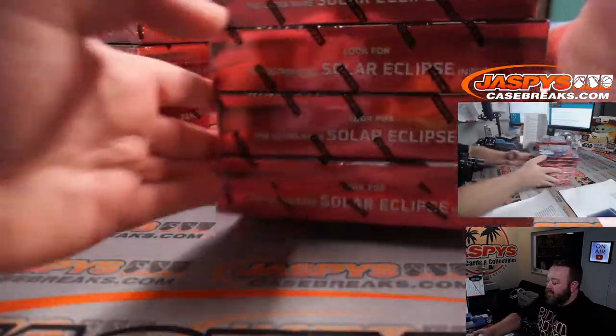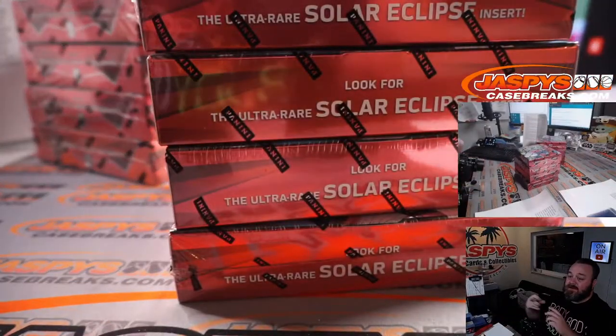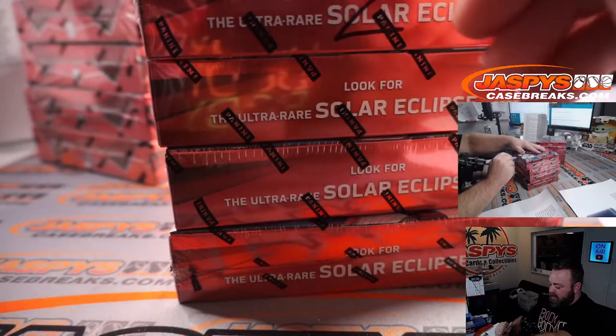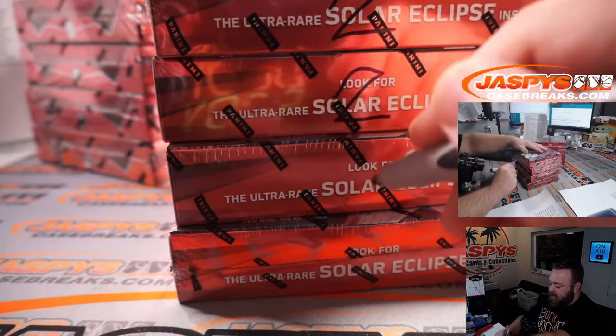So these here will be for pick your team two, coming up hopefully later on tonight. I'm going to put a two on there just to show that these are all from the same case.